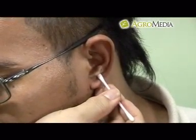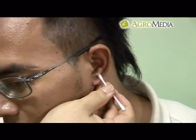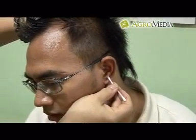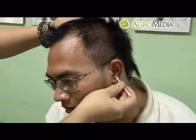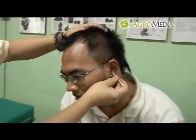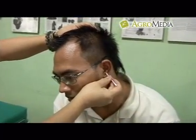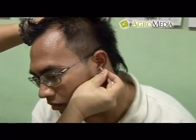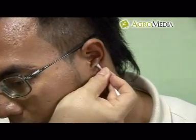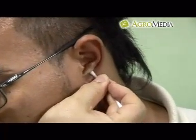Cotton Buds: cotton buds merupakan sebutan untuk gumpalan kapas yang dipergunakan untuk membersihkan bagian dalam telinga. Selain membersihkan telinga, gumpalan kapas ini digunakan sebagai alat bantu pijat. Alat ini sangat cocok untuk memijat di bagian telinga karena ujung cotton buds yang halus dan tumpul tidak akan melukai bagian telinga yang dilapisi kulit tipis.